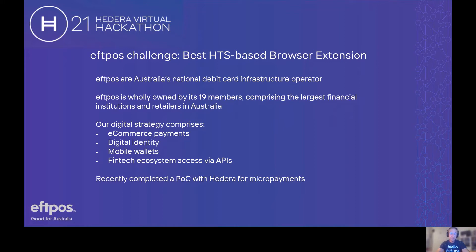It's built as a scheme, much the same as the Visa scheme is, and it's wholly owned by its 19 members, which comprise the four major banks in Australia, two main retailers, along with a number of other smaller banks and payments aggregators and gateways.